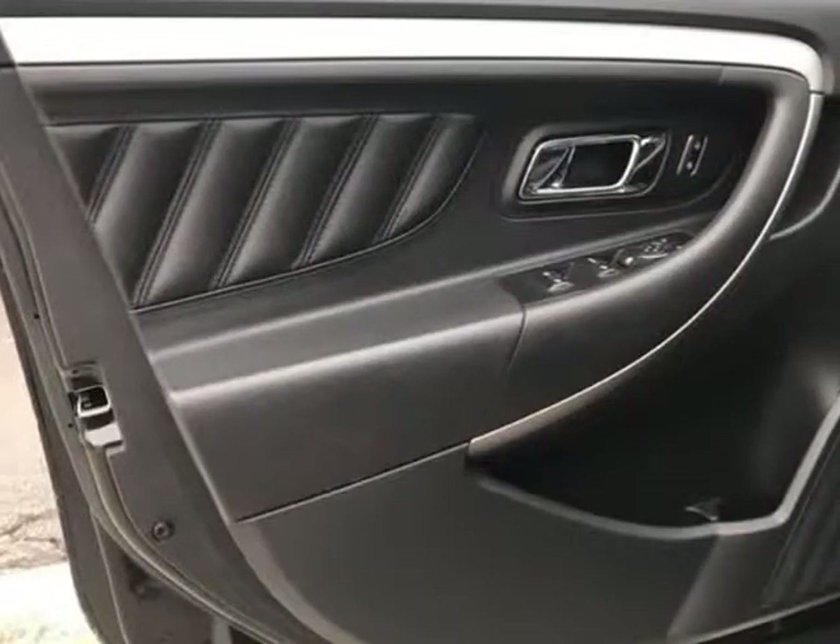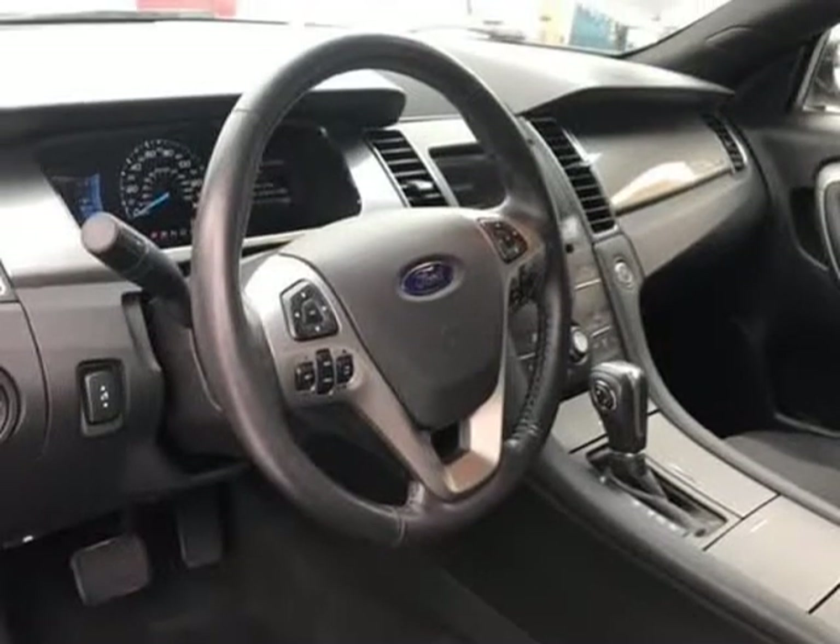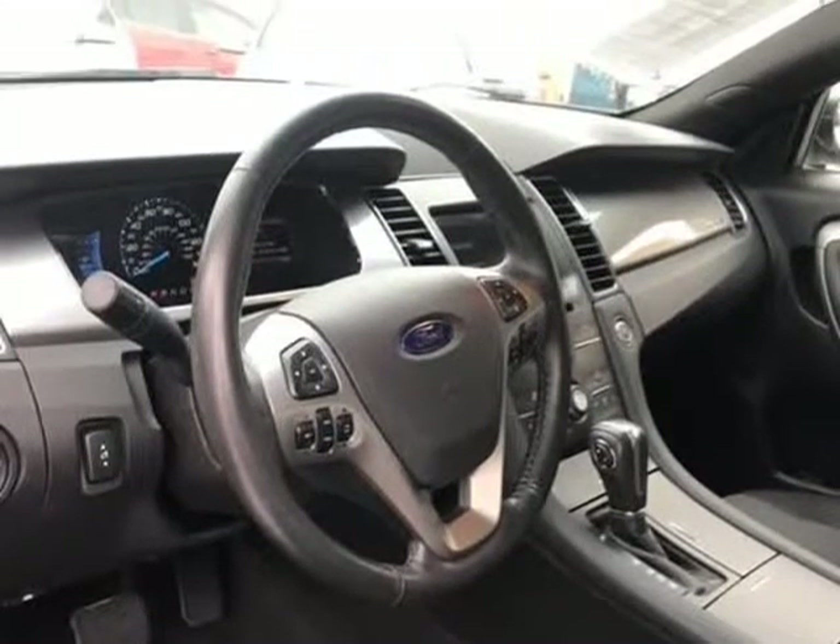Rear bench seat, adjustable steering wheel, trip computer, power windows, leather steering wheel, power door locks, and cruise control.